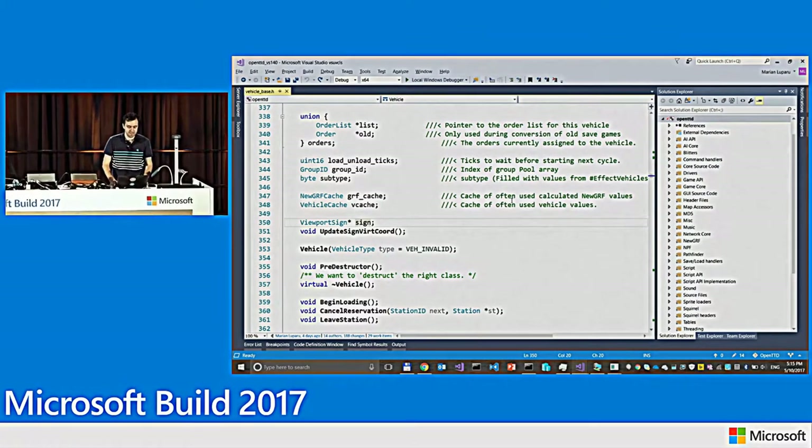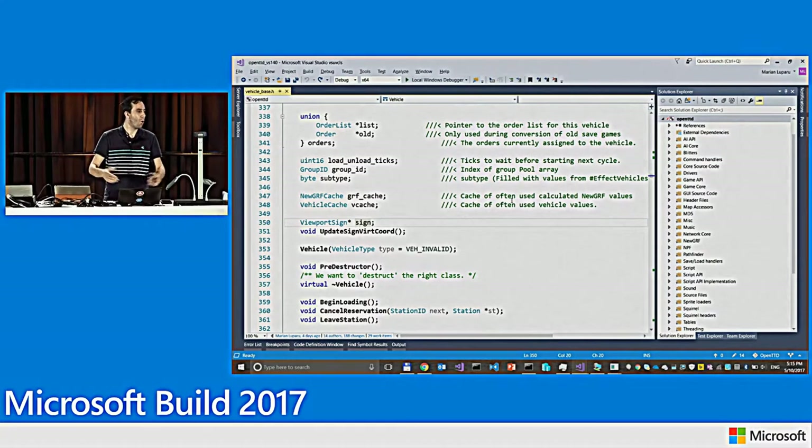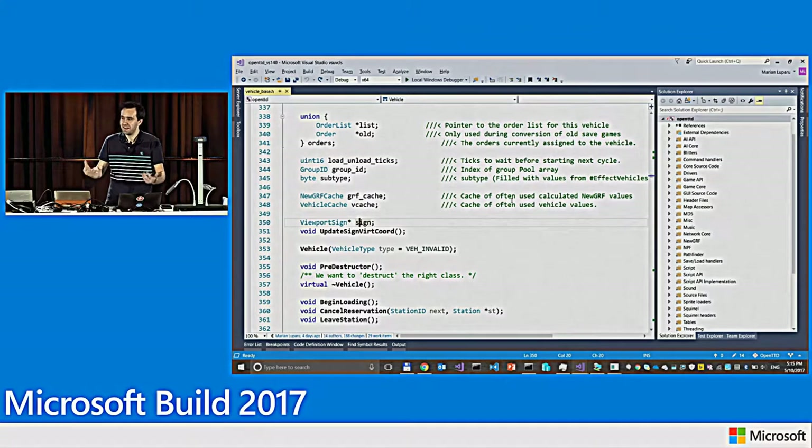I have here an open source project called OpenTTD, which is a clone of Transport Tycoon — a game I used to play a lot as a kid. When I heard it was open source I got excited to modify it. But as with every code base you get from someone else, there are challenges: you need to figure out how to build it, how the code is structured, how to make changes without breaking things, and how to take changes back to the owners. For this demo I'll cover the first three.